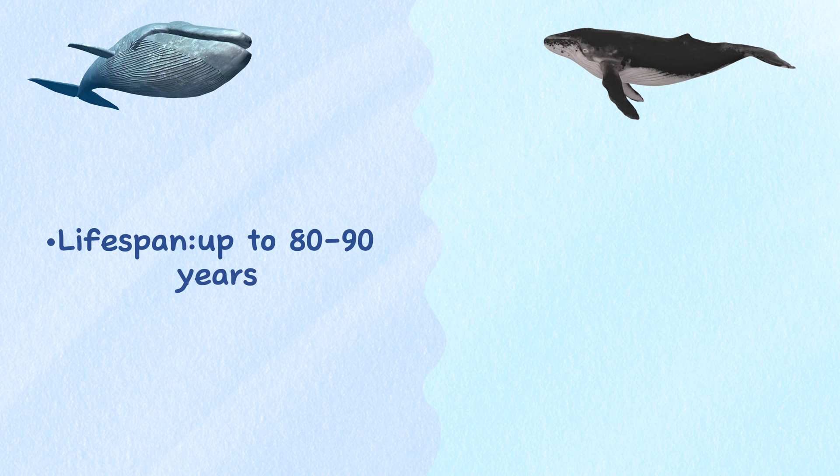Lifespan. Blue whales and humpback whales both have long lifespans, with blue whales living up to 80 to 90 years and humpback whales living up to 45 to 50 years.